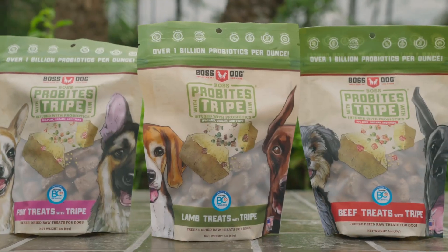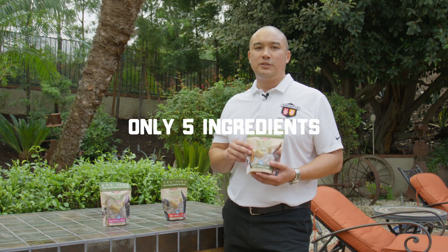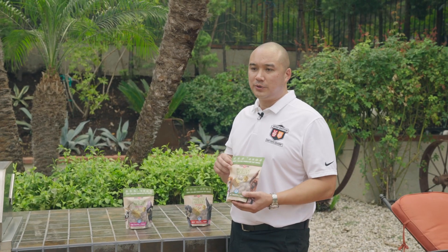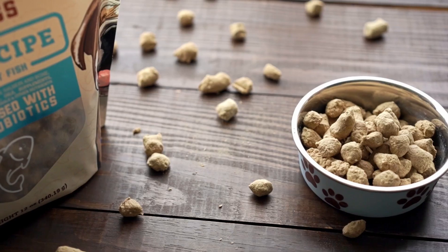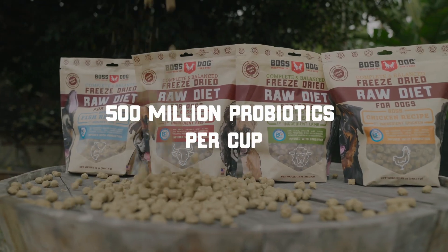Here you go, Kelpie. These are five ingredient tripe treats consisting of protein, liver, and tripe, as well as probiotics. Our products are infused with BC-30 — 500 million per cup, by the way.